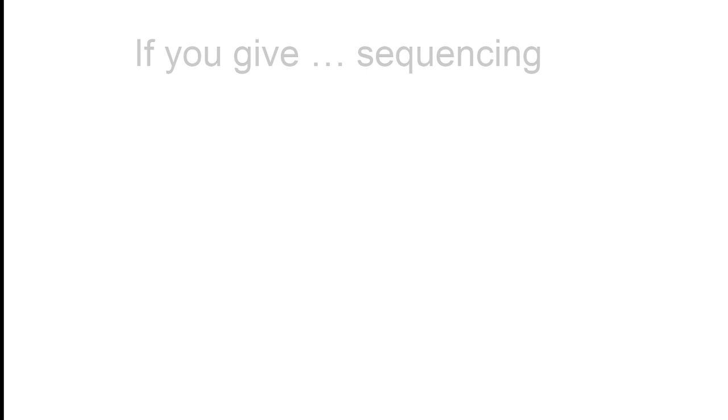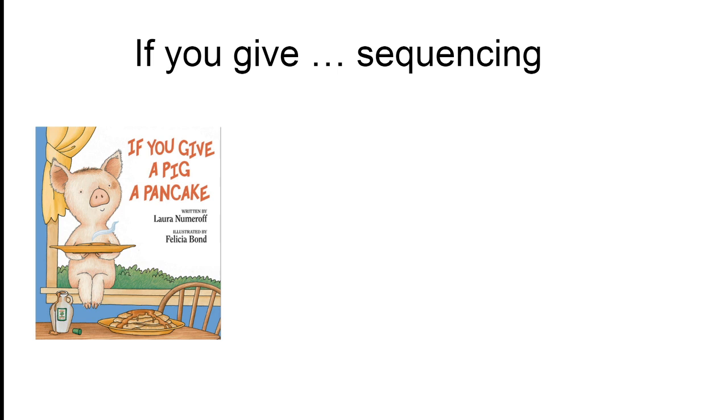One of the skills that our age group is learning is how to sequence events. For example, when putting on their clothes, they should start with their underwear, then add a shirt, then add pants, and then put on their shoes. That's called creating a logical sequence. These books create logical sequences which are humorous but logical.